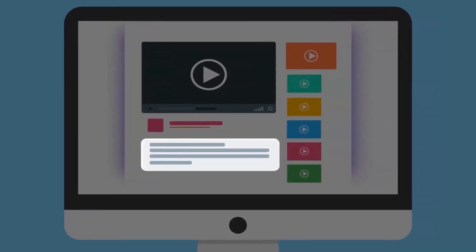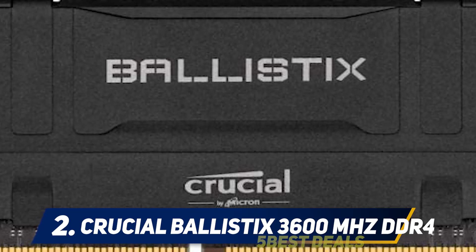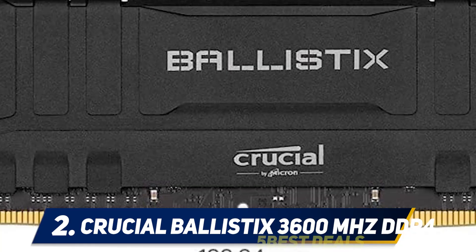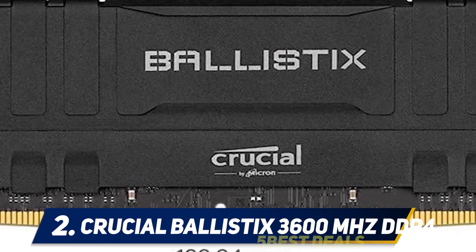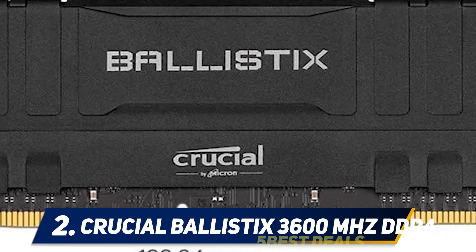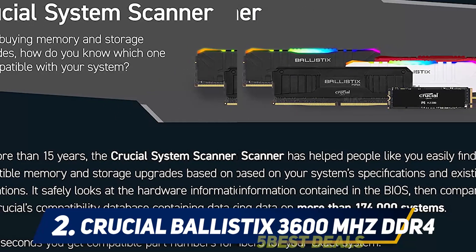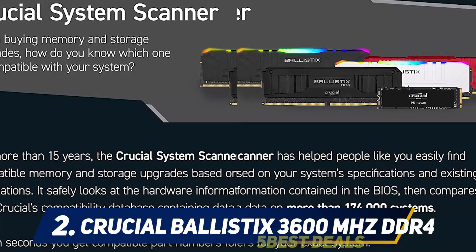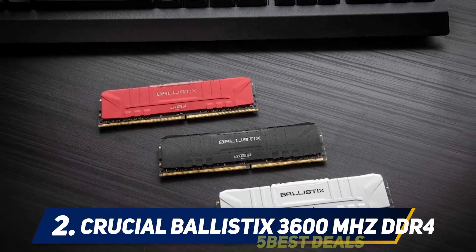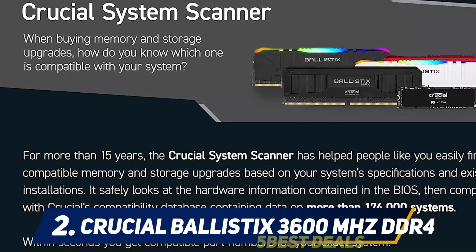Coming in at number two: Crucial Ballistix 3600MHz DDR4. The Crucial Ballistix BL2K gaming memory is a RAM for minimalists. It is the best high-speed RAM for gaming, considering it can easily overclock to its maximum frequency. However, the user needs to be technically sound and adjust the voltages if looking to run it at high frequencies. Out-of-the-box performance is top-notch.